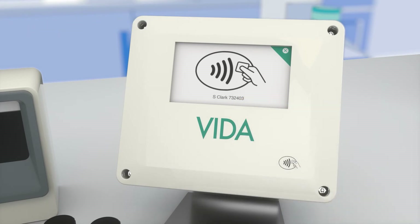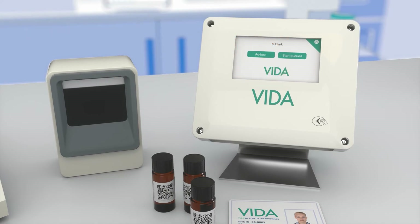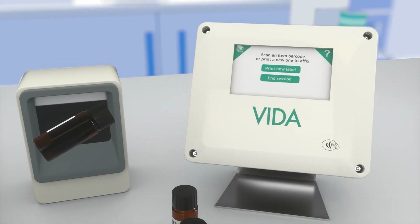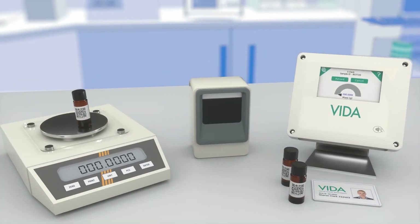Easy and intuitive to use, simply scan the barcode of your sample. VIDA will track the sample and assign the work to you. Place your sample on the scales. You can do this as many times as you need — there are no limits with VIDA.